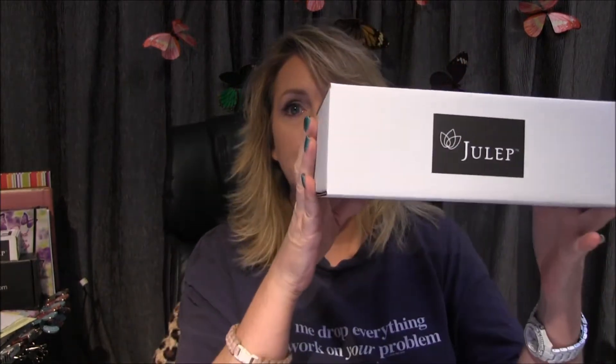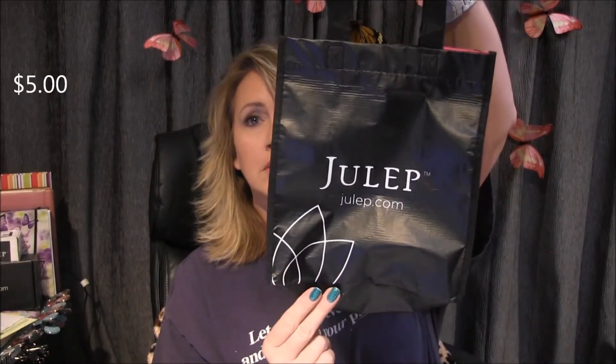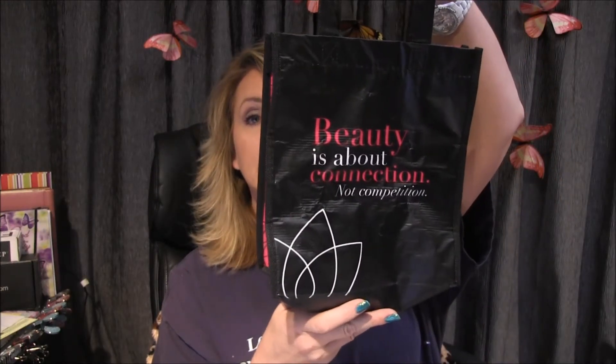So let's open this box and see which one this is. It comes with this cute little reusable tote bag. And it says 'beauty is about connection not competition' — amen to that! It's a cute little bag. This looks like it would be the polish one.